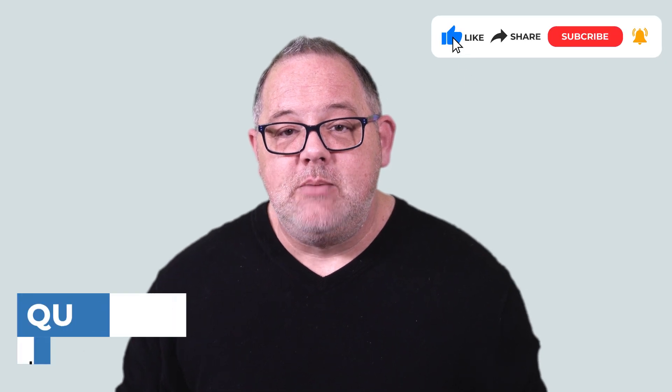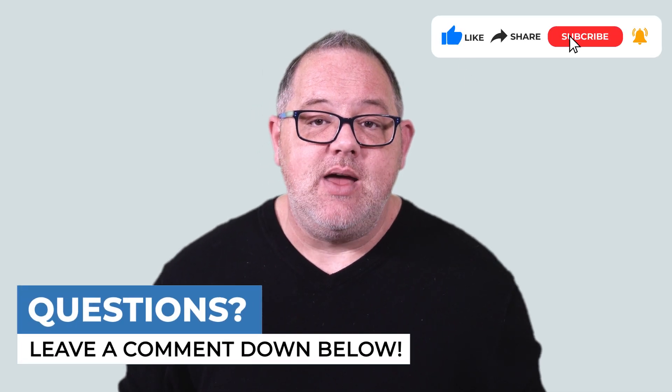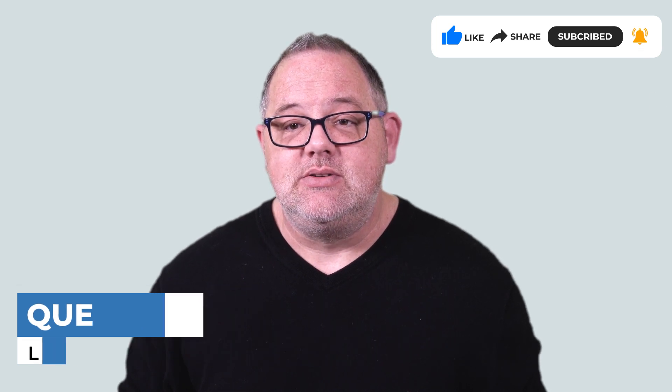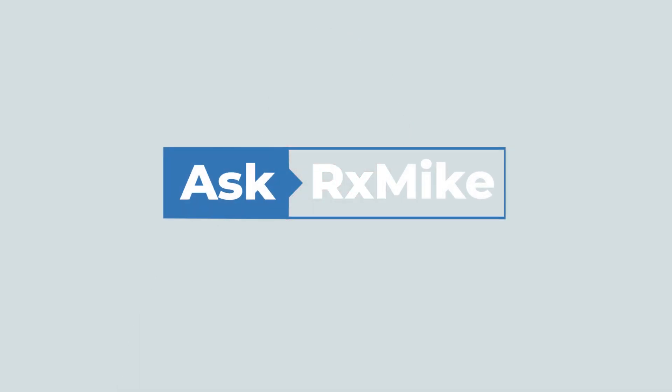Thanks so much for watching. I hope this video has been helpful. Please be sure to like, share, and subscribe. And if you have a pharmacy technician-related question you'd like for me to answer, drop it in the comments section below. We'll see you next time. Bye.